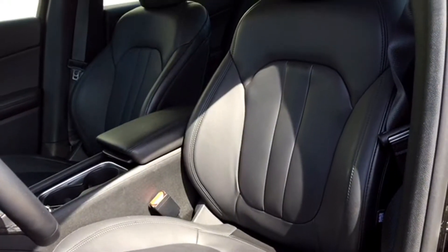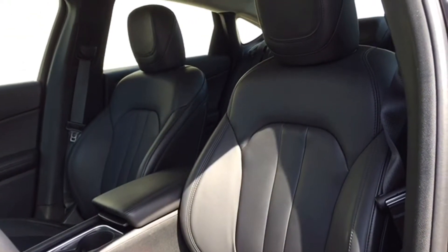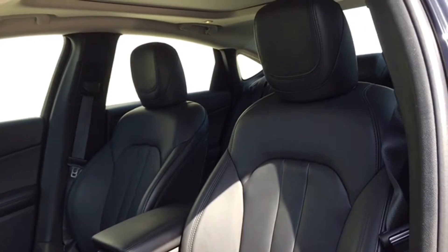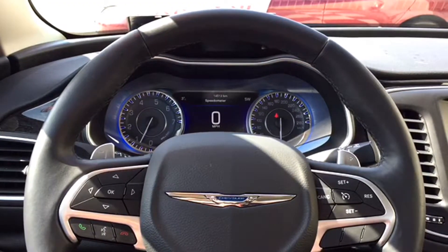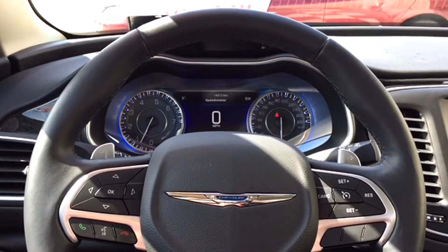It's covered in luxurious dark leather upholstery and best of all, it's heated — ideal for cold mornings. The leather-wrapped steering wheel is also heated and loaded with features including steering wheel-mounted audio controls, cruise control options, and hands-free calling and voice recognition.